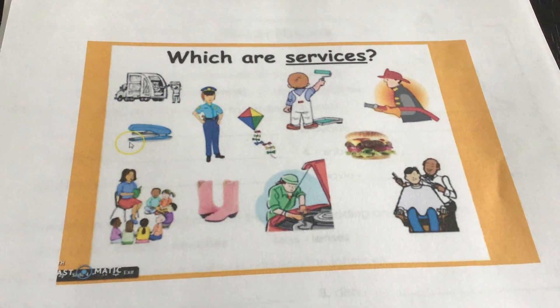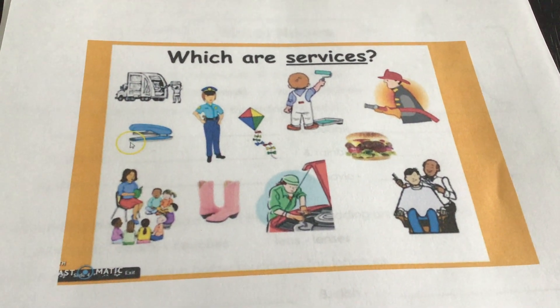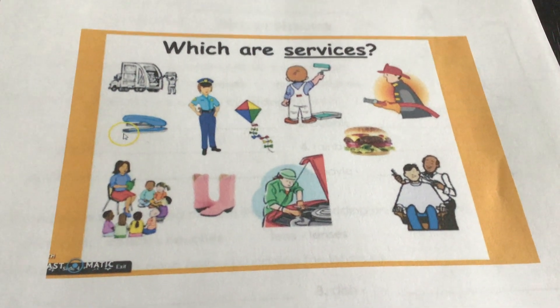Now, services, we learned, are work that people do for someone else, for their customers, or for consumers. Y'all been learning about that.